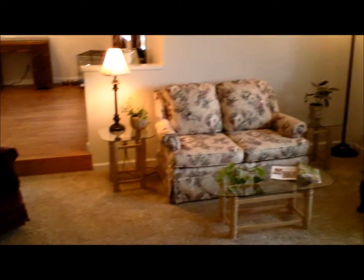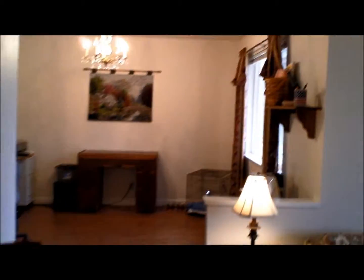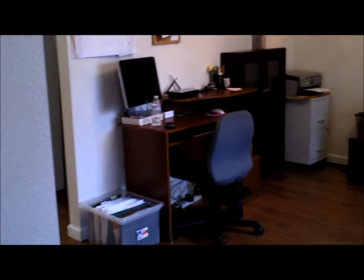Plenty of space for any size furniture. As you walk through the house, sometimes in family rooms you have to walk around furniture to move to the next room — in this one it's not the case. You can put your furniture pretty much any location and it's very convenient. Here we walk into what could be the formal dining room; you see the chandelier there — it's currently being used more as an office.